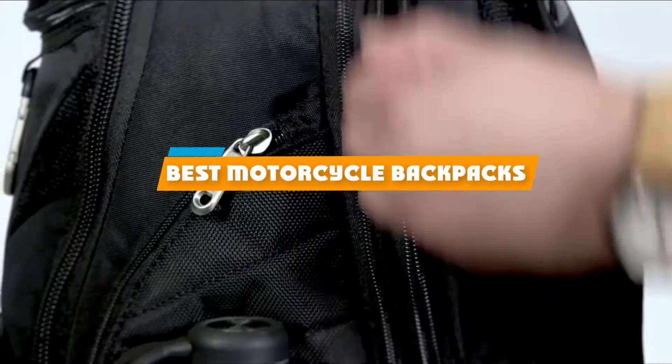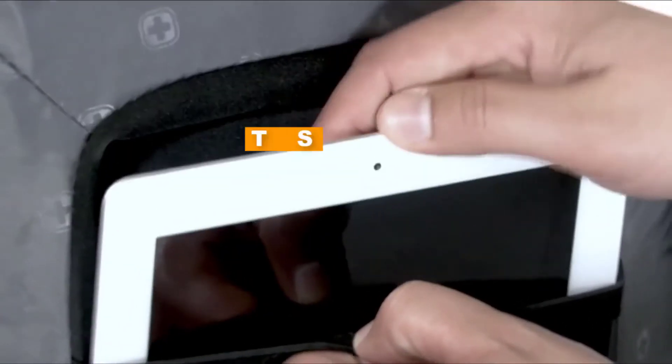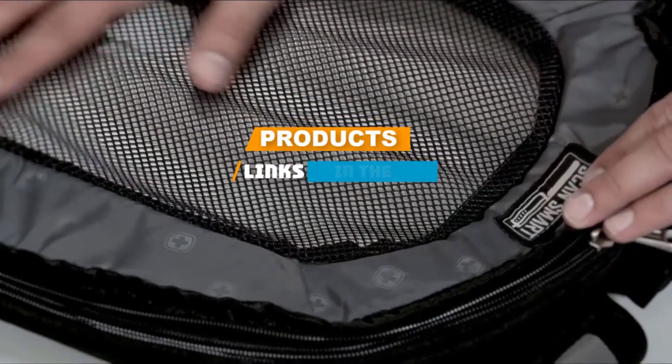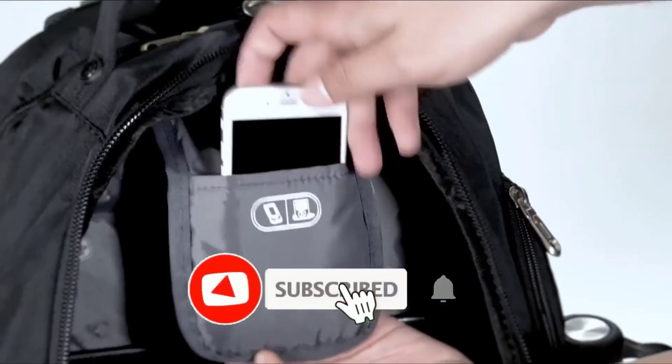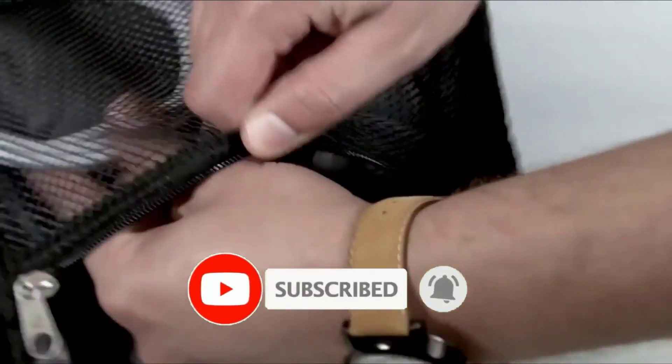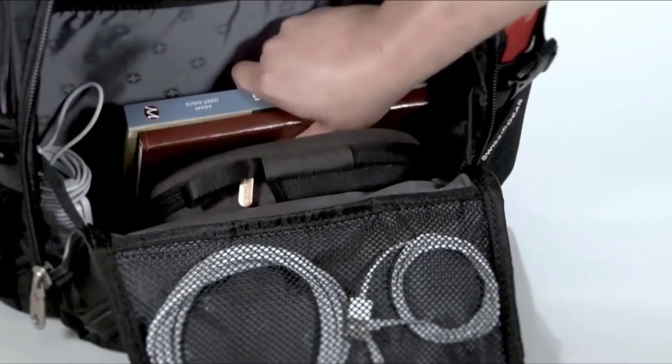If you are looking for the best motorcycle backpacks, here's a list you must see. We made this list based on our personal preference and sorted it based on their features, prices, quality, durability, and reputation of the manufacturers. We have also included options for every type of customer. So let's get started.